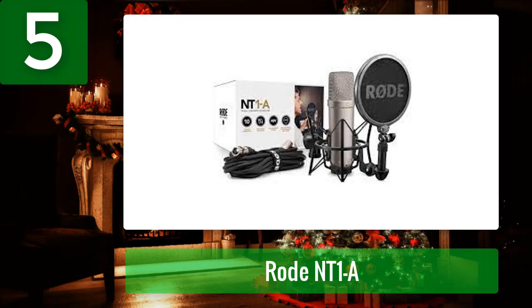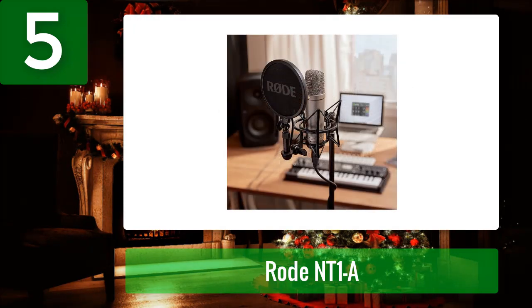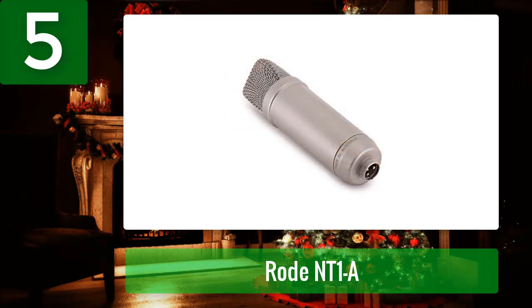The mic shines with its design, featuring ultra-low self noise of only 5 dB, ultra-low distortion, and high SPL capability. The construction is sturdy with a nickel-plated body, and it comes with a shock mount, pop filter, and dust cover. The only drawback for the price offered is that the condenser mic needs phantom power to work, meaning you will need an audio interface, which adds to the cost and makes it more complicated than a USB mic.